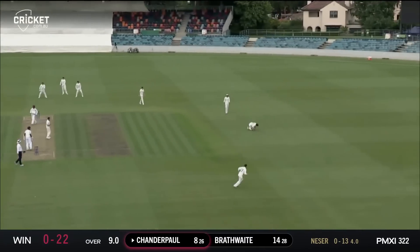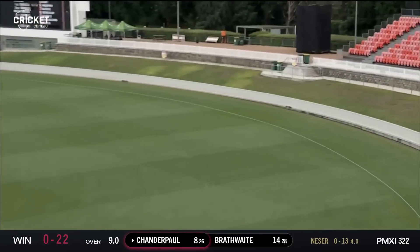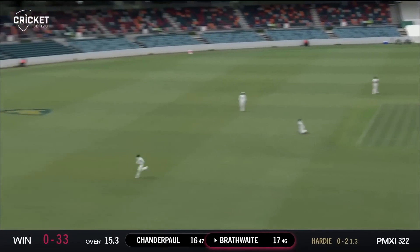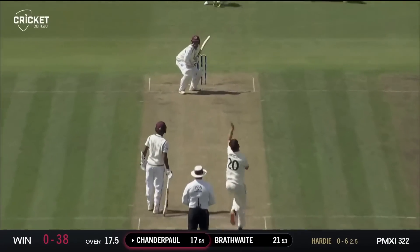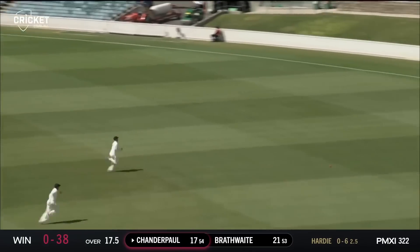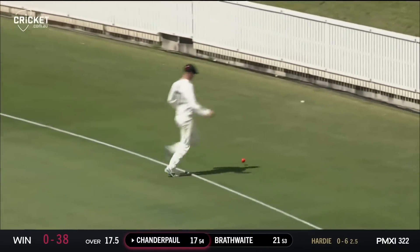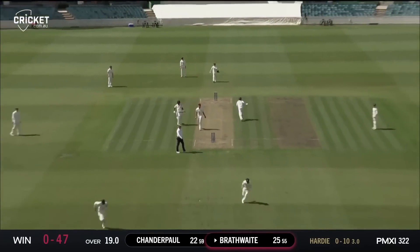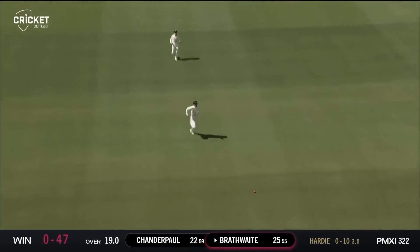Straight around the wicket to Chandra Paul and hammered through the offside for another boundary. Fuller from Hardy, driven really nicely through the gap in cover. Taysha Ryan Chandra Paul drives through the offside, pretty well timed, and it gets to the boundary. Hardy to Brathwaite, nicely driven down the ground, beats the man at mid-on — it will be a chase.